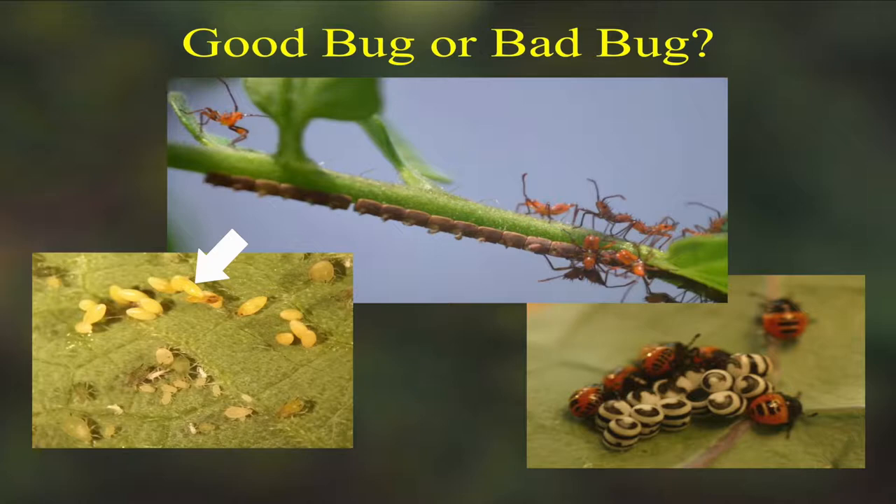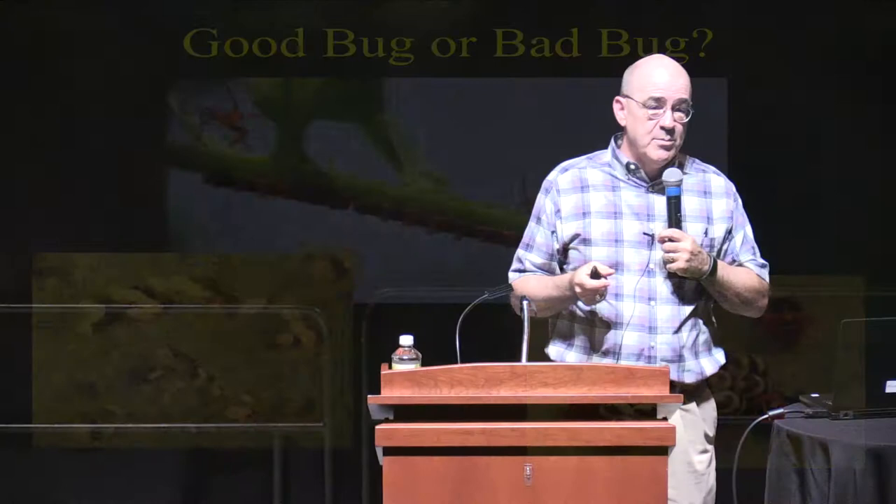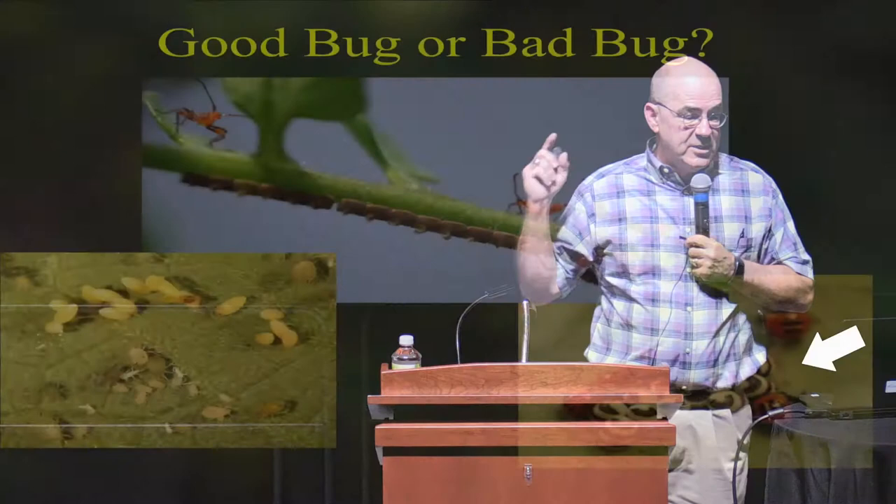On the bottom left, those little yellow oblong things that look like they're feeding on that leaf — see the chartreuse green aphids around them, and then the little yellow things? Those little yellow things are lady beetle eggs. So if you saw a few aphids and some lady beetle eggs, that's not a time to spray. That's a time to sit back because you're about to have the aphids cleaned up for you when those eggs hatch out.